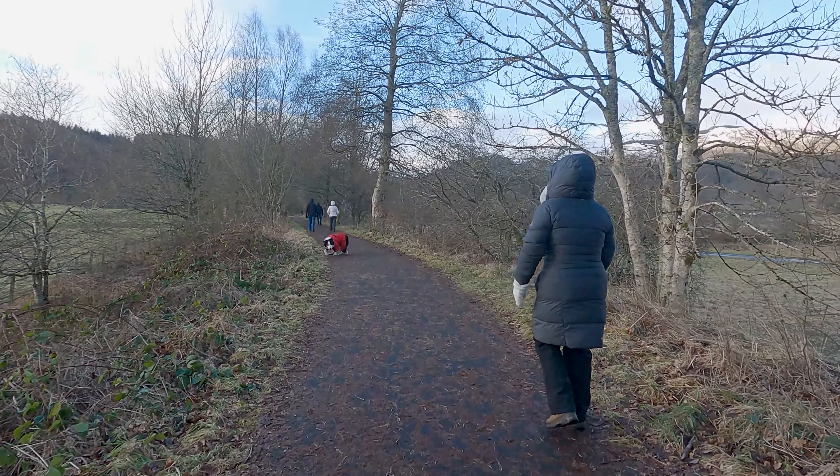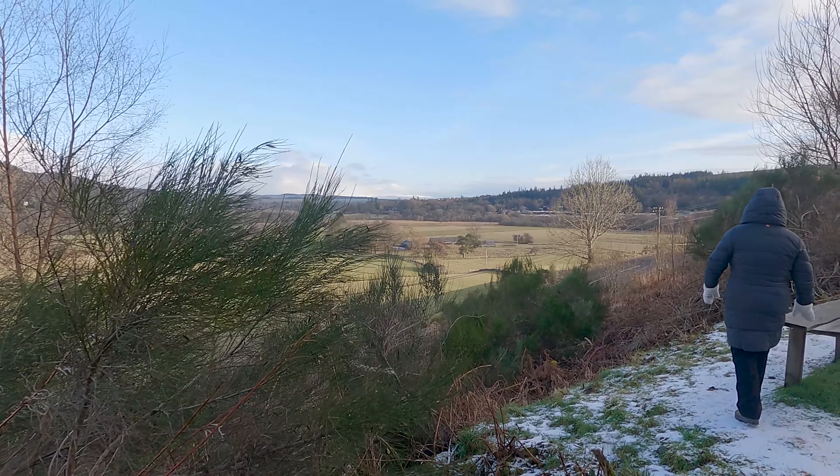Welcome to our video about a beautiful hike from Callander to Kilmahog. In this video we will take you on a journey starting from the car park in Callander town centre, through lush forests and along the stunning River Teith. This hike offers breathtaking views of the surrounding mountains and is a great way to experience the natural beauty of Scotland. So grab your walking shoes and let's get started.